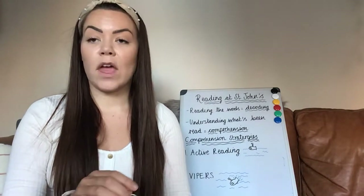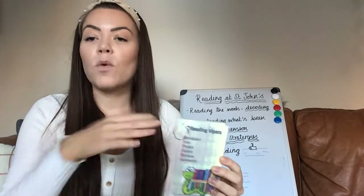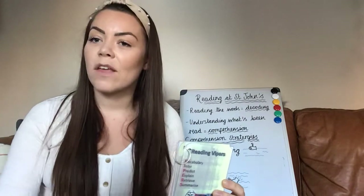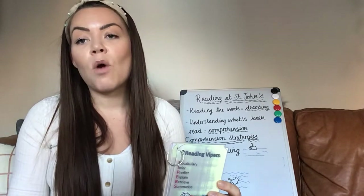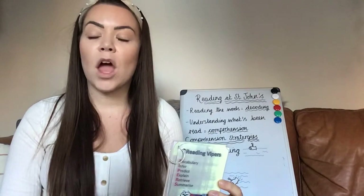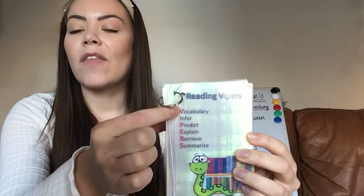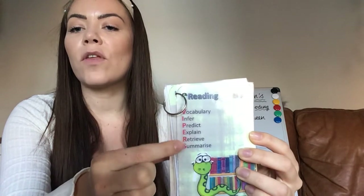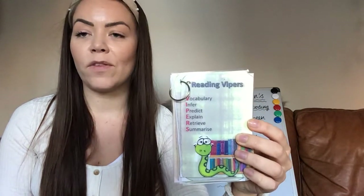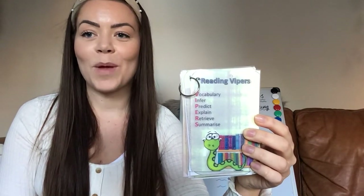So we teach these skills one by one. We might look at vocabulary questions first — as a teacher, we'd teach that to the group of children we're working with, looking at lots of different vocabulary questions based on a text we've read together. Then a child would go on to practise that independently, so we teach a skill and then want them to go and apply it on their own. By the end of a series of lessons, they're confident in all of these different question types they could face in a test situation. So those are reading VIPERS — diving deeper into what we've read and answering questions about it.